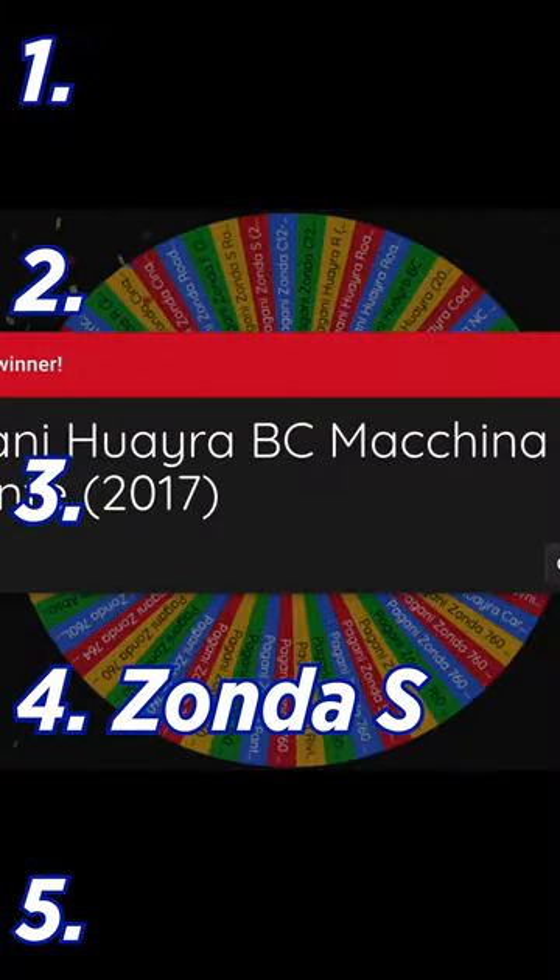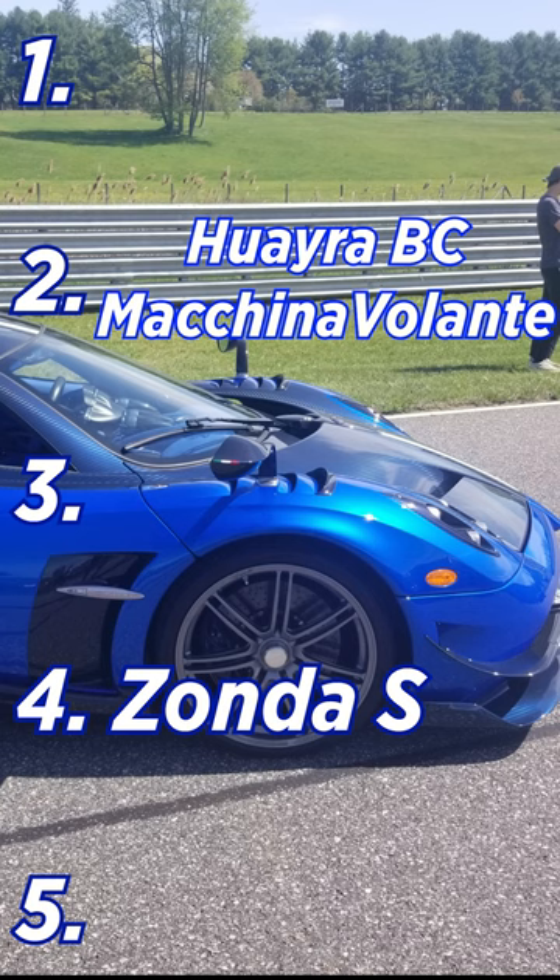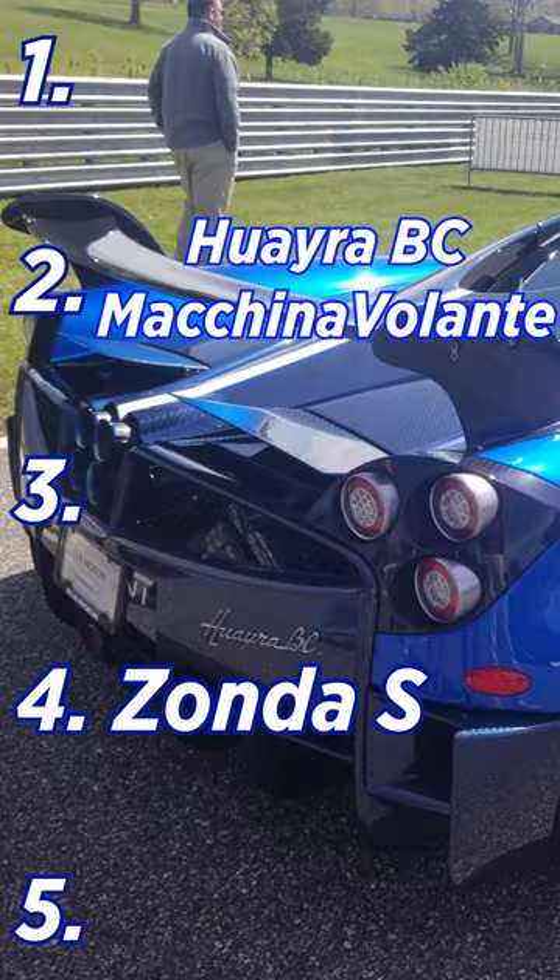Pagani Huayra BC Macchina Volante. I got to see this one in person and it's absolutely phenomenal. The colors pop so well and it has to go with the number two spot.